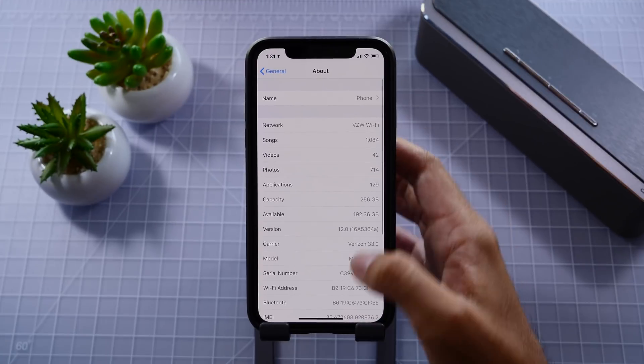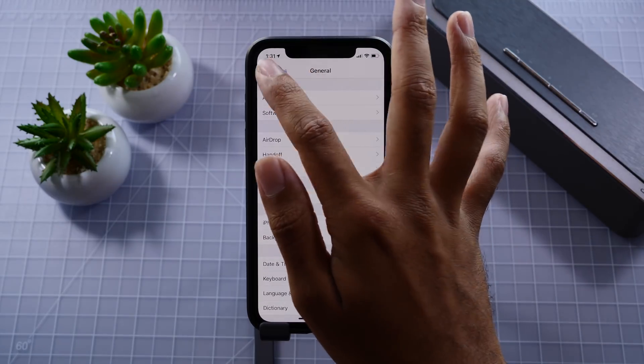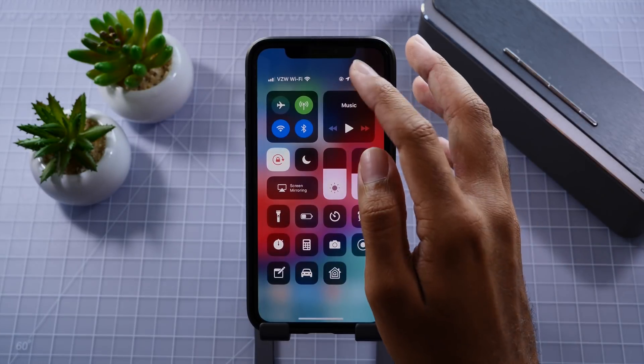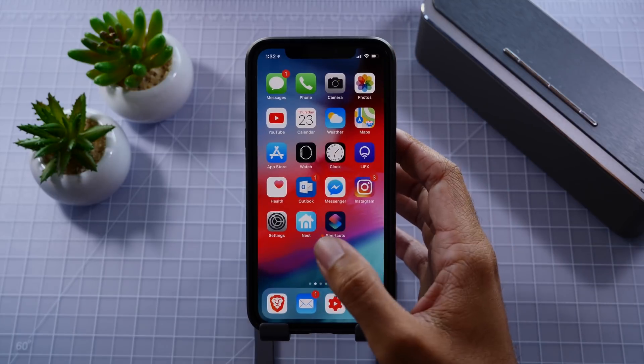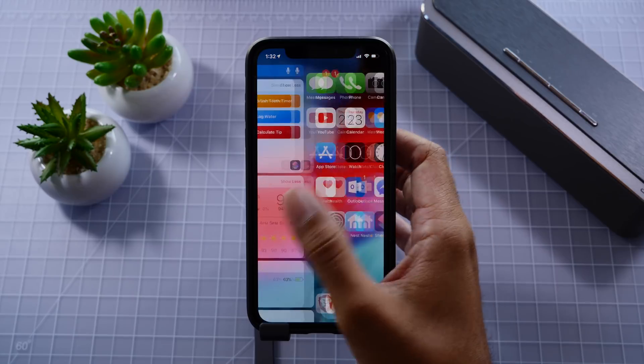Let's get on to Beta 10. As you can see here, we do have a different build number, and that is 16A5364A. Going throughout the UI, there are no visual performance changes, no new features — hence the really small update size — and really, nothing has changed. What's good is that we do still maintain that speed that we saw in Beta 9, and the performance is very consistent.